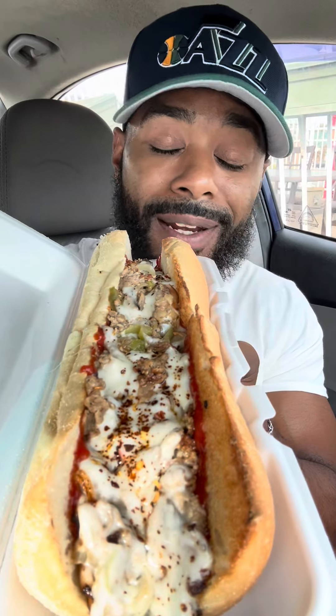I'm in Alexandria, Virginia, checking out Valentino's New York Pizza. Here we got the cheese steak — salt, pepper, ketchup, fried onions.